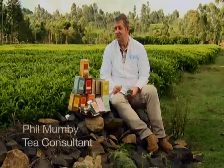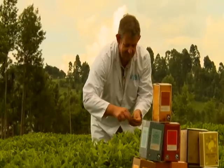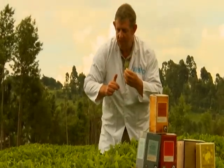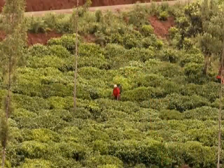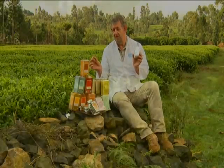My name is Phil Mumby. I'm a tea consultant working for Marks & Spencer, helping them with the Packed at Source Kenya tea product. The quality of the tea starts in the field. The smallholder farms in this part of Kenya are renowned for producing the best leaves in the world. My job has been to come here at the perfect time of year when the leaf is absolutely at its peak, and then somehow capture the flavour of this leaf in the taste of the final product.